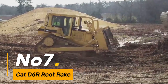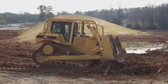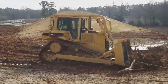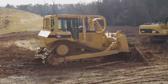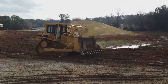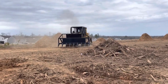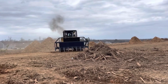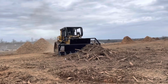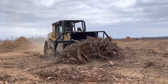Number seven, the Cat D6R Root Rake is engineered for removing roots and debris from the soil with precision. Its heavy-duty construction and strategically placed tines enable effective root separation while minimizing soil disturbance. This machine is ideal for land clearing projects where preserving topsoil quality is crucial. The Cat D6R Root Rake's compatibility with Caterpillar D6R bulldozers ensures seamless integration and optimal performance, enhancing efficiency in large-scale earthmoving operations.